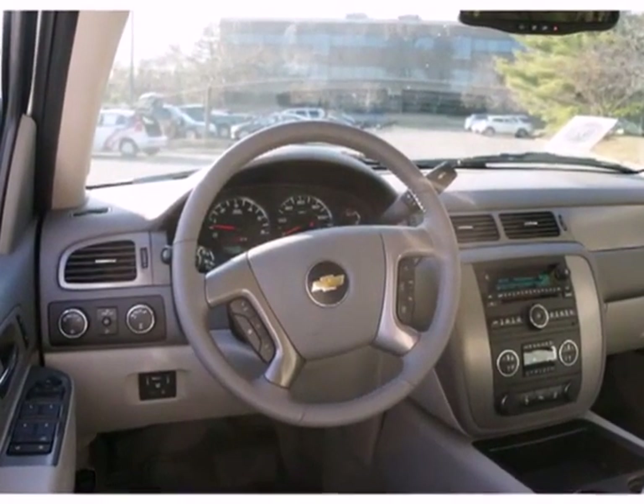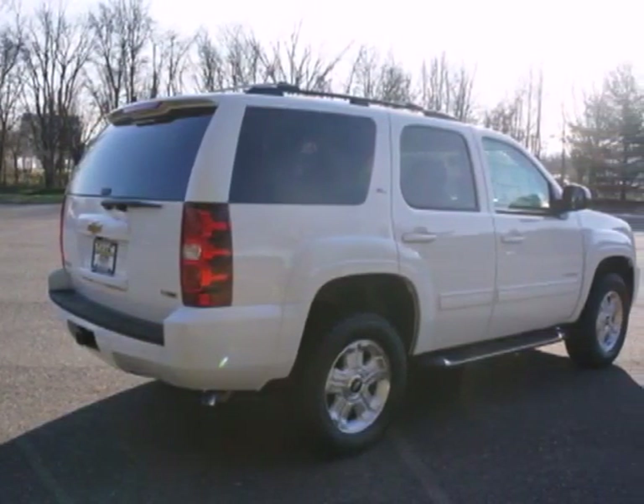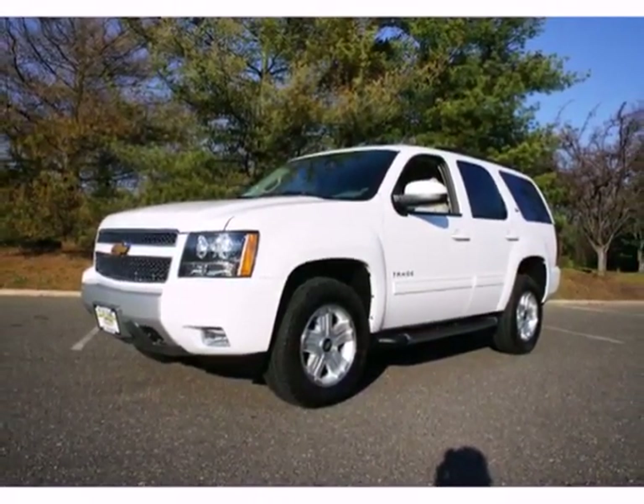with standard features including a sequential sport shift, variable valve control, a trailer hitch receiver, and heated mirrors. Plus it also has the protection of a security system with a mobilizer and panic alarm.